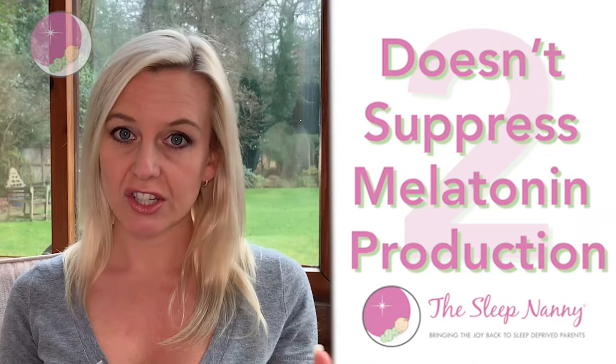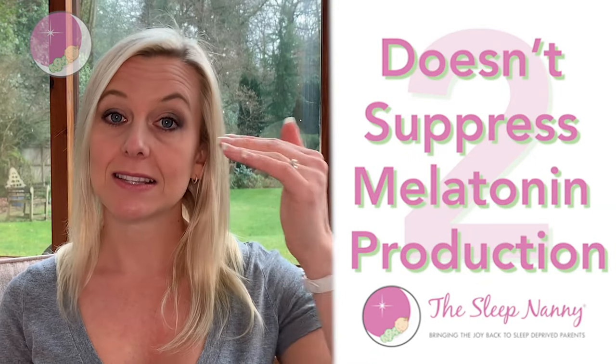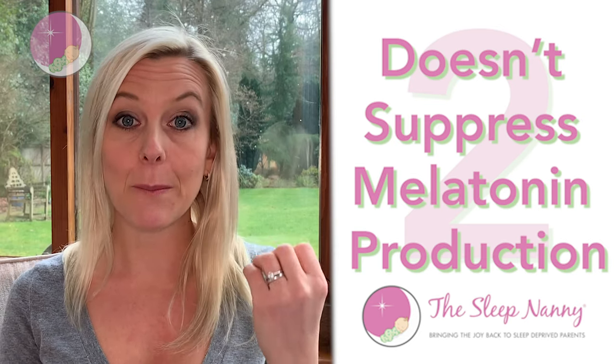Number two, and this I feel is really the biggest thing — the most important of these reasons — is that dim red light doesn't suppress our ability to make melatonin, which is a sleepy hormone. Other lights do; they suppress the sleepy hormone production.